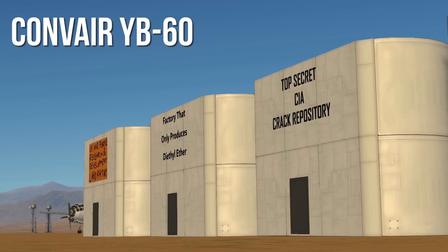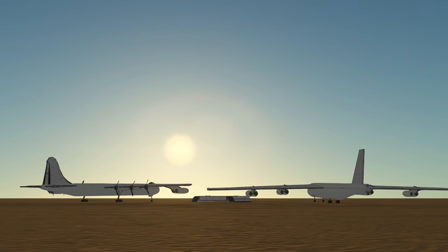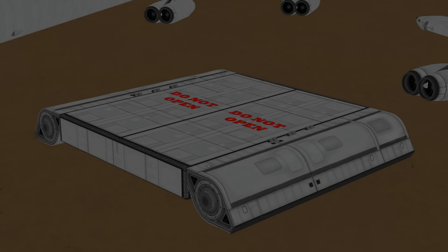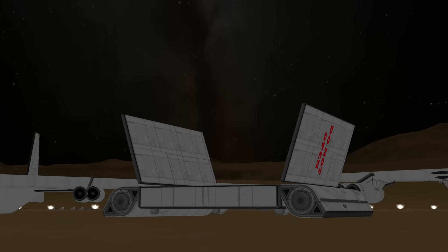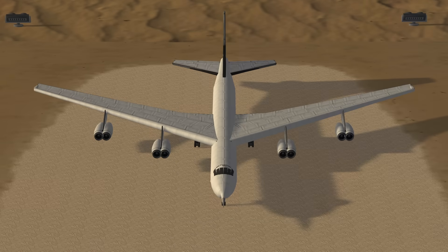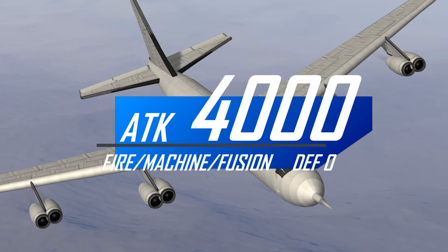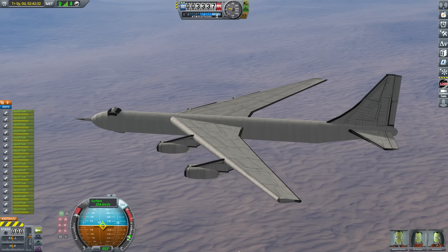Yes! More jet engines! I didn't actually bother to do any research, and I don't know where else to take this section, so have this instead. I will not be taking any questions.